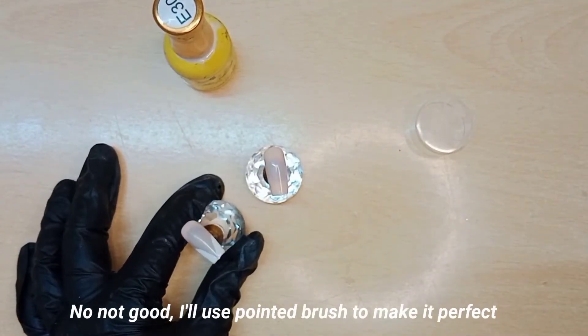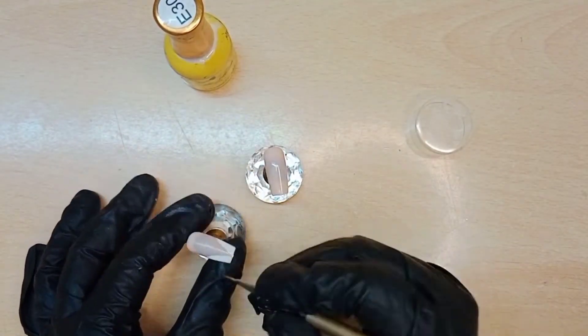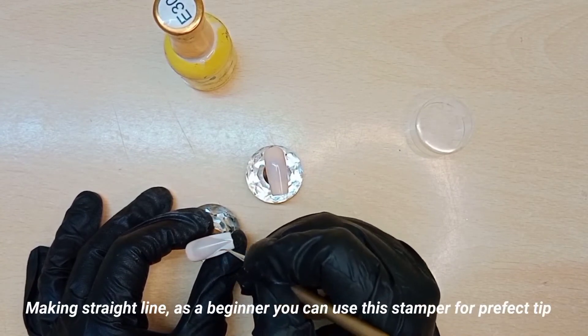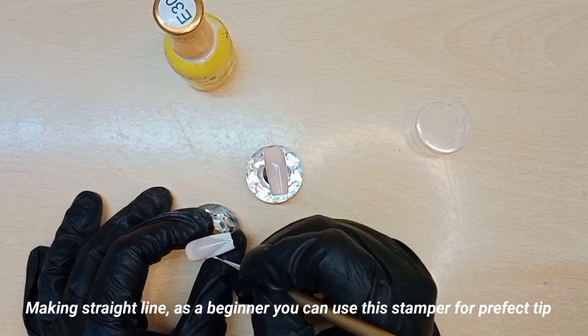No, not good. I'll use a pointed brush to make it perfect — making a straight line. As a beginner, you can use this stamper for a perfect tip.